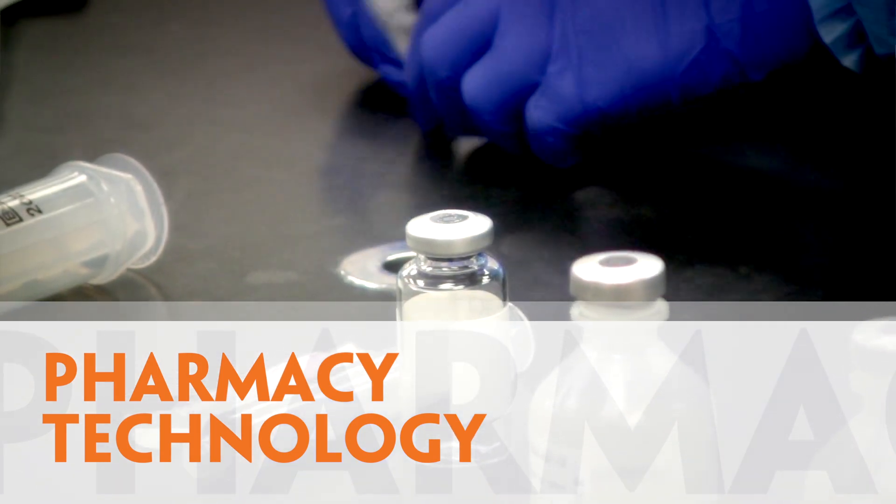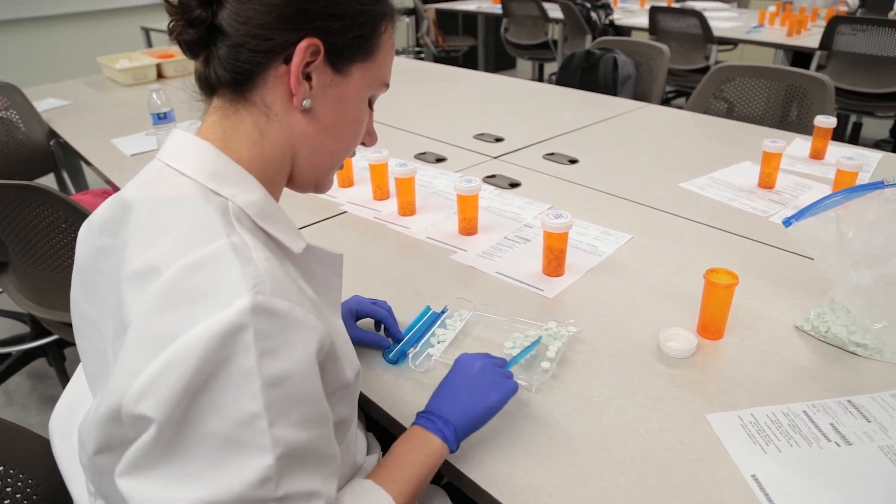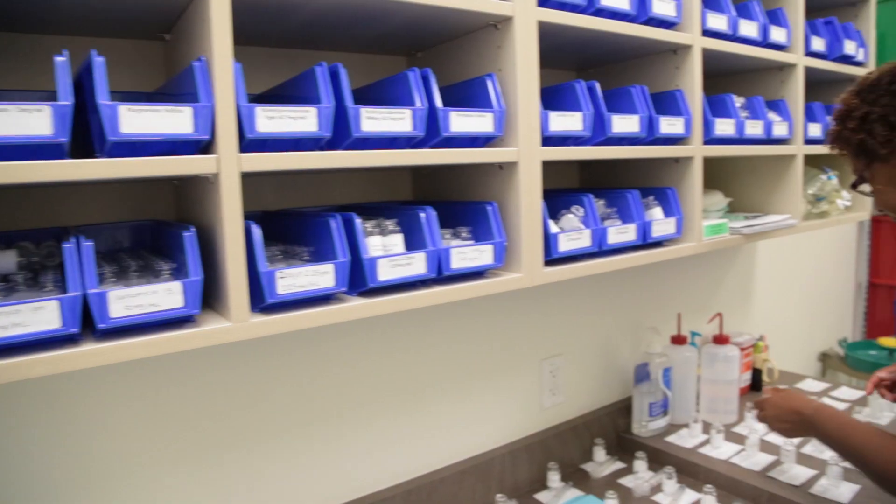For students who are interested in entering our pharmacy technology program, students will learn how to do calculations in terms of dosages for the patients, and the amount of doses that they need to dispense based on the doctor's prescription.